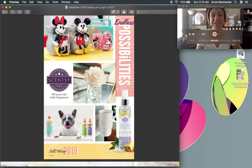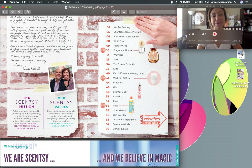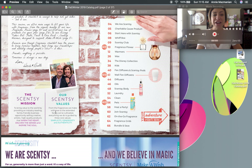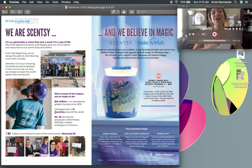Here is the first page — we've got the table of contents on the right, and on the left a beautiful note from Heidi and Orville along with our mission statement and value statement. It's so fitting to Scentsy — simplicity, generosity, and authenticity — important values to have as a person, as a woman, as a mom.